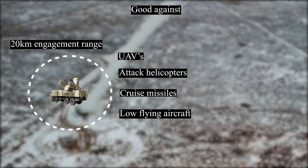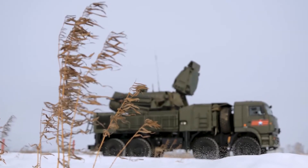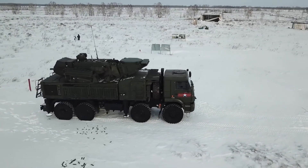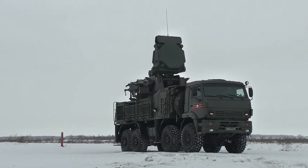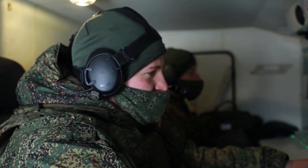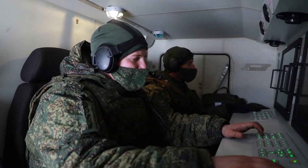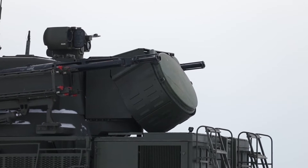The radar's exceptional detection and tracking range, combined with its ability to engage multiple targets simultaneously, makes the Pantsir-S1 a highly capable and reliable air defense solution. When a target is acquired, the system utilizes a variety of missiles and anti-aircraft artillery to engage and neutralize airborne threats, providing a multi-layer defense capability.